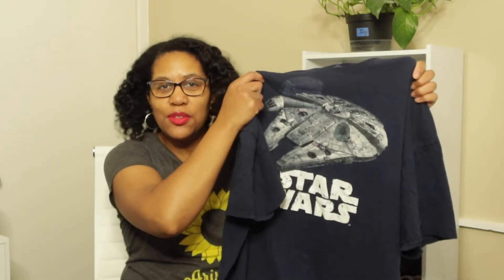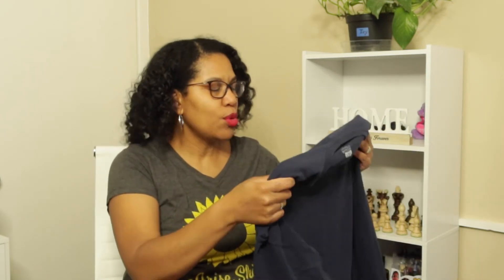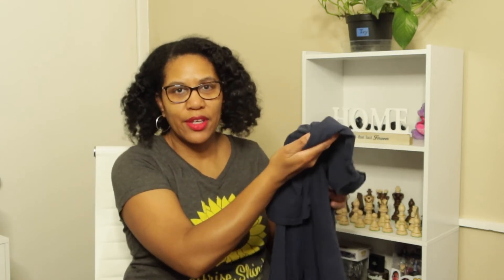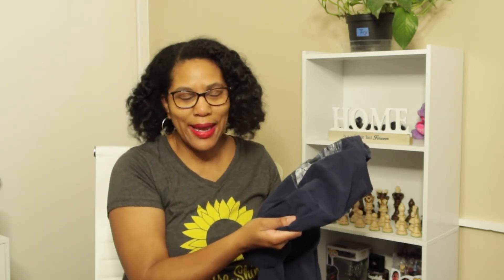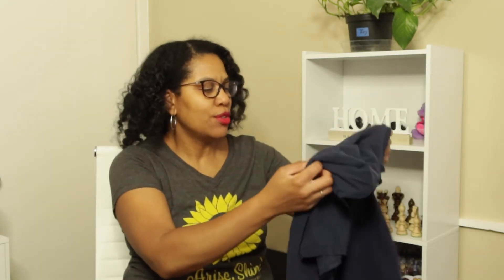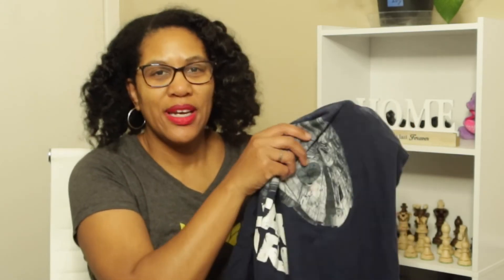My next item is this Star Wars top. My husband decided to let this go — I'm a little surprised because we went to Disney World in Florida last year and he bought this specifically for the Star Wars ride. He really loves Star Wars and anything space-related. But he said he's not going to use it anymore, and I can see it has some pink stains on it, so he's letting this go. He'll probably get another one someday.